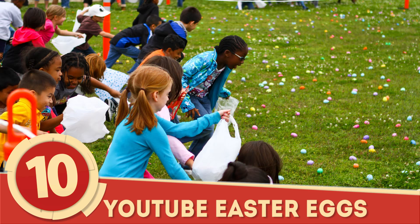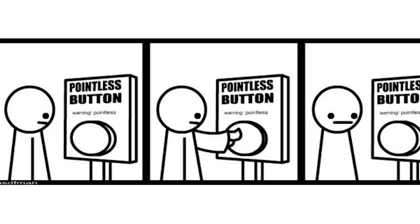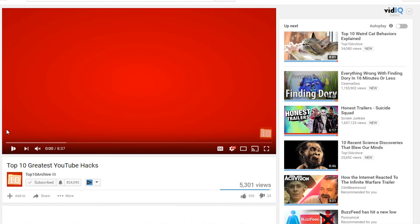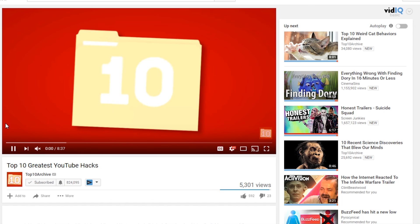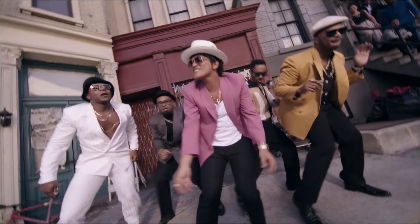Number 10: YouTube Easter Eggs. Everybody loves Easter Eggs, so let's start things off with some fun, albeit impractical, YouTube secrets. While you're watching this archive, type in the word 'awesome' and watch the progress bar. Funky, right?